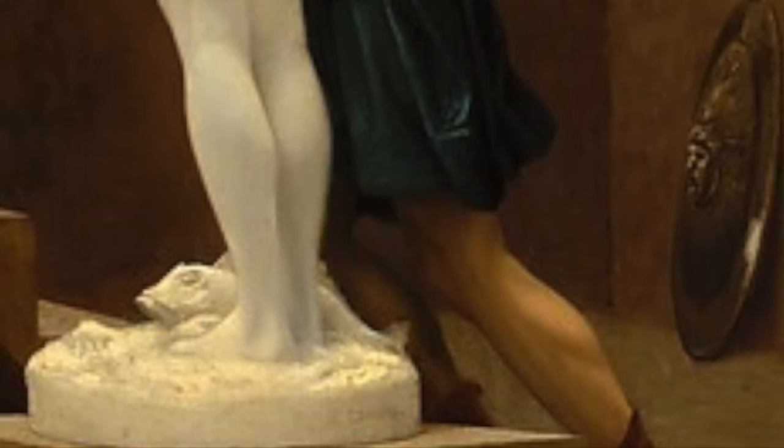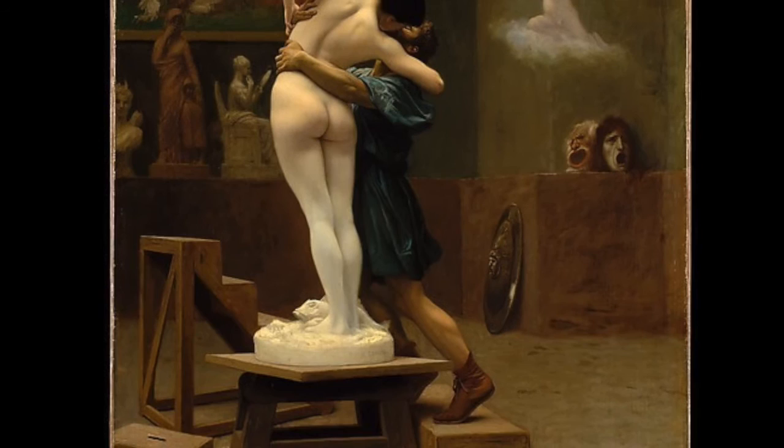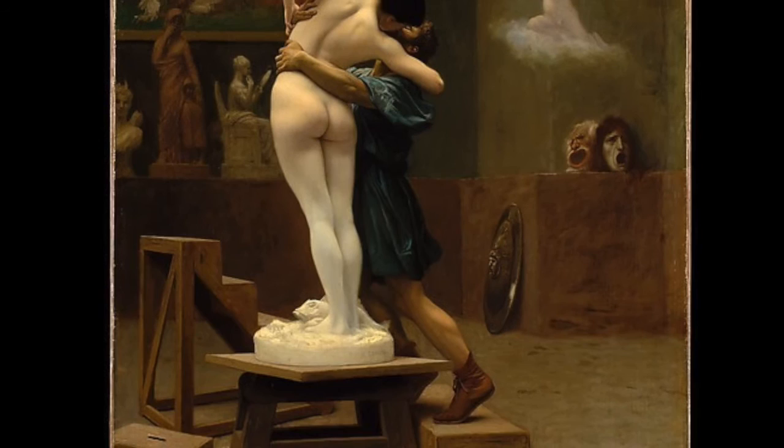Jérôme's smooth brushstrokes make his work unmistakably academic. The complex folds in Pygmalion's tunic caused by his movement upwards reveal Jérôme's mastery of oil paint. The subject matter, taken from classical mythology, would be immediately recognizable to the viewers at the Paris salon. Jérôme's smooth, masterful technique and classical subject matter combine to make his narrative of the myth of Pygmalion an excellent example of 19th century French academic art.